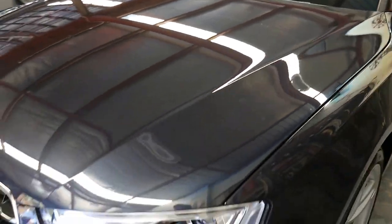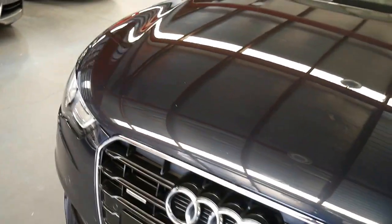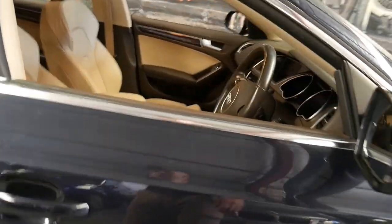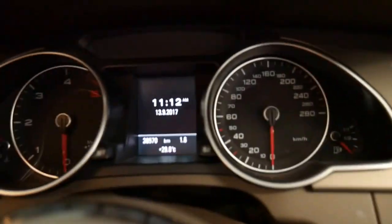Very easy car to get car finance on, based on it being quite a late model car. We do in-house finance here at Oldtimer Centre. My name's Richard, and I'm actually the finance broker here. And a nice set of Pirelli P1s on the car all around — they look pretty much near new. You've got keyless entry, keyless start, automatic headlights, automatic windscreen wipers, and just 38,000 kilometres.